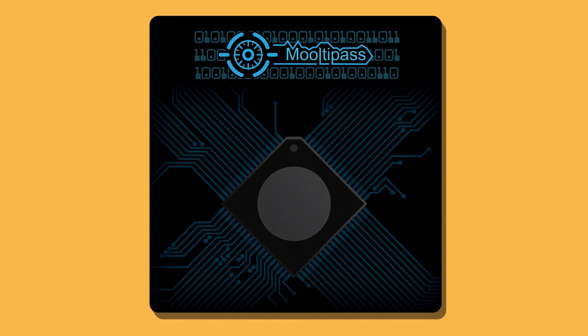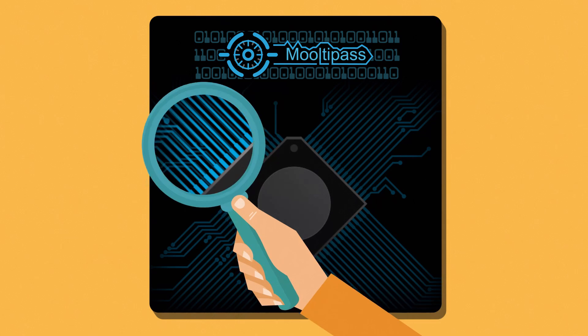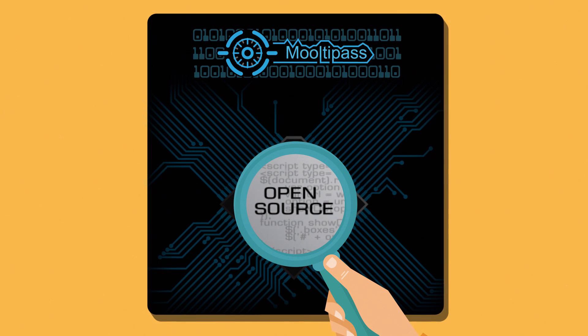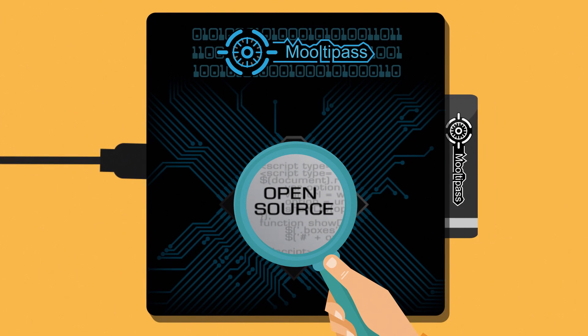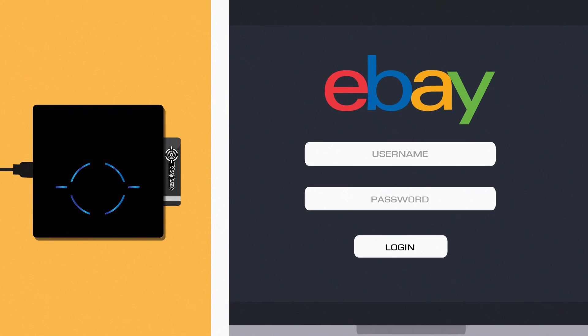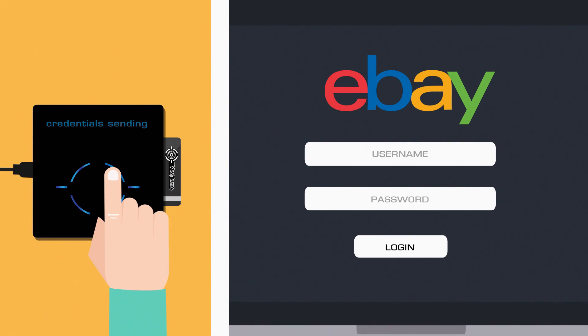Furthermore, our product is open source, allowing you to make sure that your credentials are only kept inside the device and not leaked to the outside. And with MultiPass, you can be sure that your credentials are only in the computer's memory when needed and when you explicitly permit the MultiPass to send them.